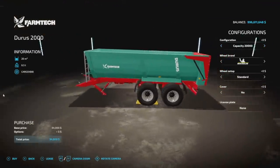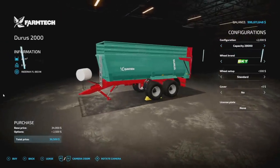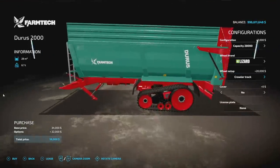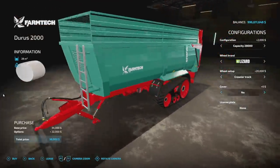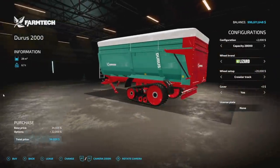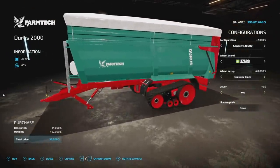We also have a 28,000 liter version as well if you'd rather go with that. This does hold all bulk crops — literally anything you want to throw into it. We also have Will Brands, Michelin tires, PKT, Freidestein, and Lizard — very cool to see — and different versions of each. In Farming Simulator 19 we had crawler tracks on here and they certainly are 3D now. We also have a cover you can throw on there, and as always we have a license plate. We may have a separate video showing this and maybe some other stuff coming soon, so stay tuned.